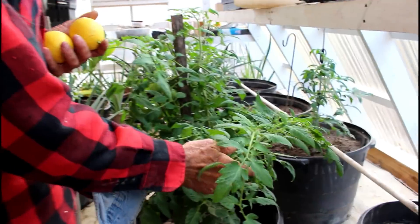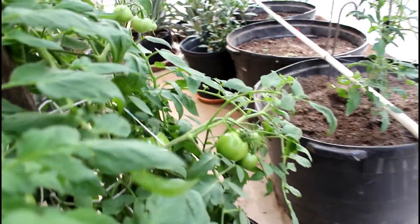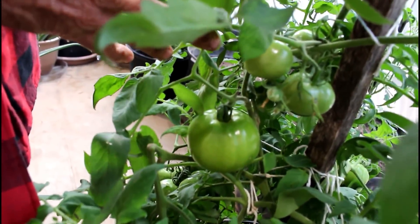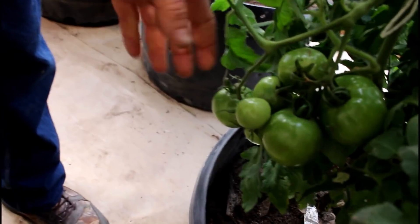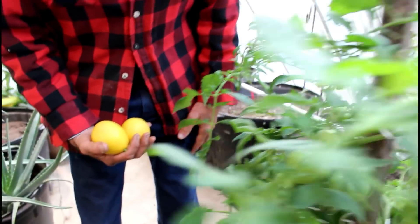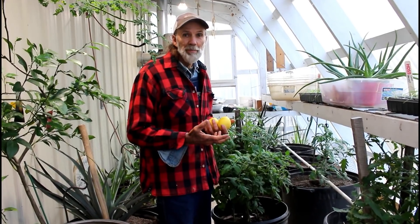We have saved the best for last. The thing we love the most is nothing better than a fresh tomato in the wintertime. We have a pot sitting right here — look at this plant. Look how many tomatoes. I want you to just look at the tomatoes on this thing — look at them hanging over here, just hanging everywhere. There's tomatoes everywhere. We're just hoping and praying that here soon we're going to have some fresh tomatoes, maybe by Christmas. We're hoping.